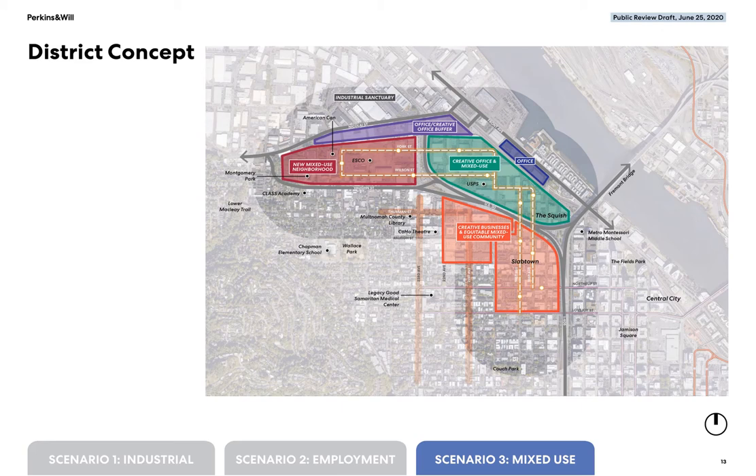Scenario three, mixed use, envisions a transformation of the study area into a community with housing, employment, and commercial uses. The scenario allows the continuation of many of the area's industrial uses but allows development of residential mixed-use buildings over time.